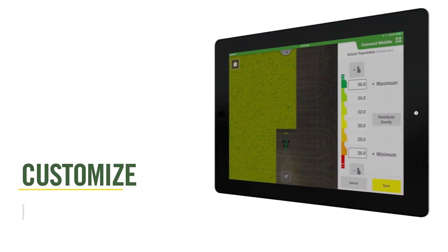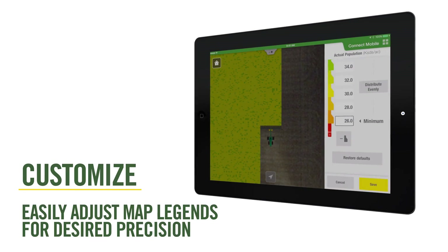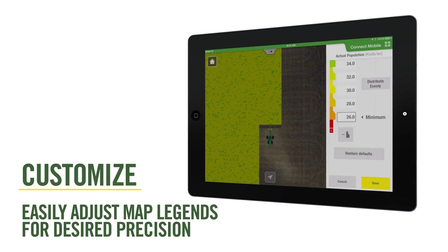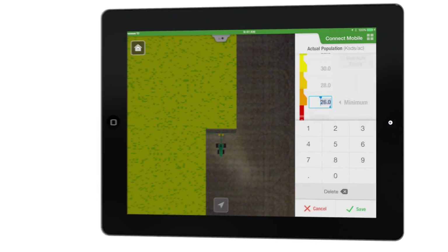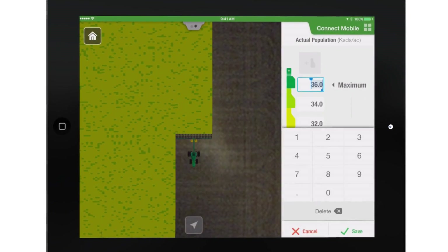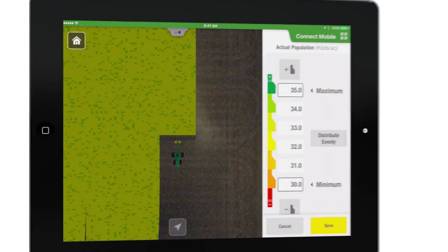Depending on their specific situation, operators can easily adjust the legends for the maps by changing the number of ranges and range values to reflect the desired precision. This allows operators to fully understand the quality of work being done and when something can be done differently to yield better results.